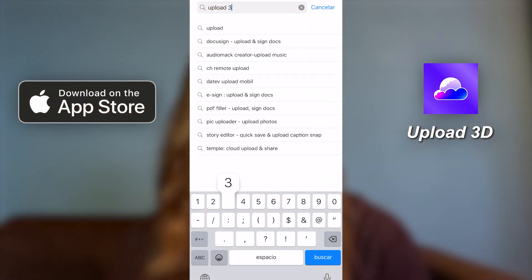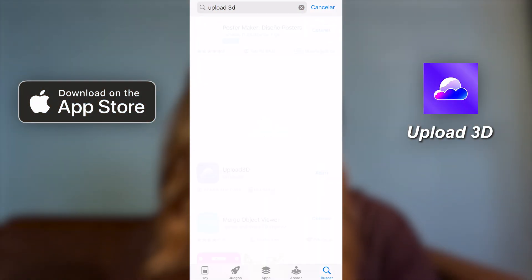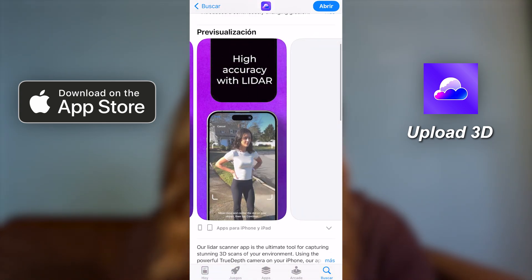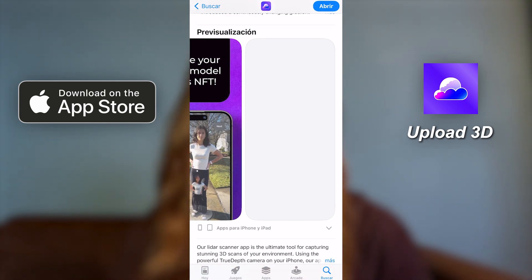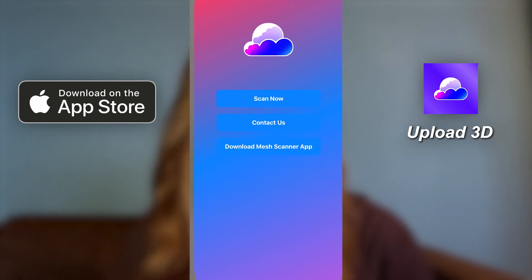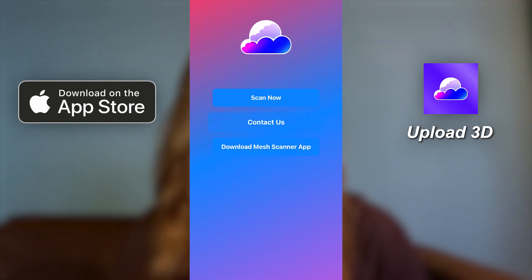Using the app is really easy and straightforward. All you have to do is go to the app store and download the app. Then you just need to insert your wallet and your details, and from there you can start scanning with your device. And for the Android users, please do not worry because your version is coming very soon.